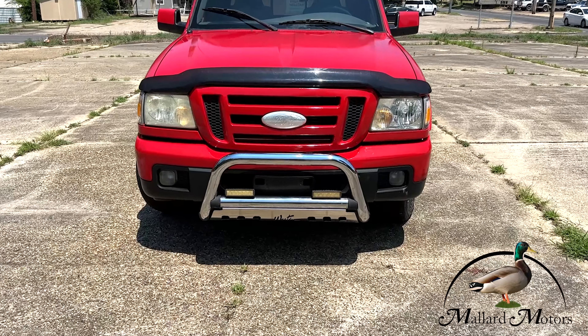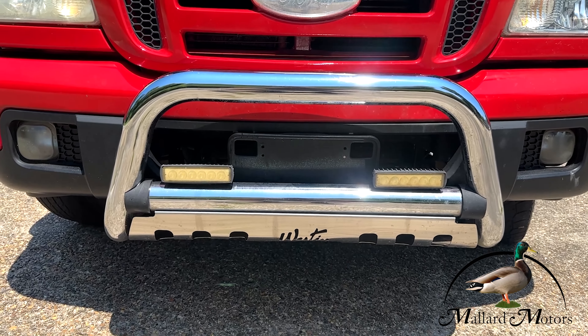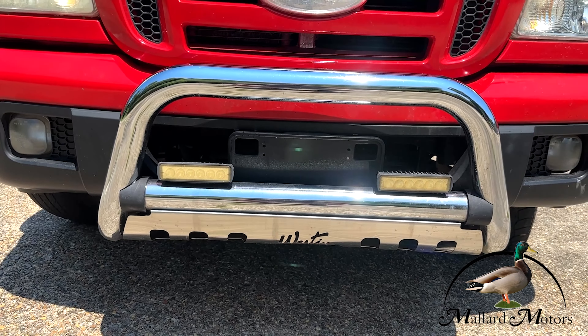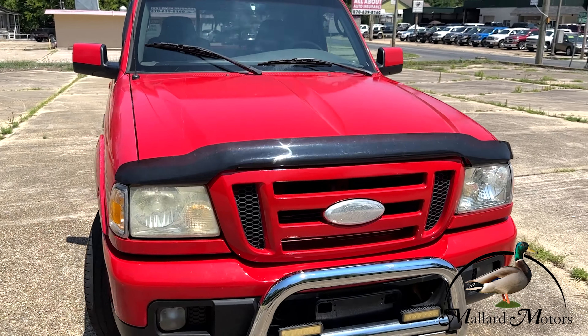You've got an aftermarket Weston brush guard on the front in chrome with some fog lights in addition to the stock fog lights. Got the color match grill with bug deflector on the front end.